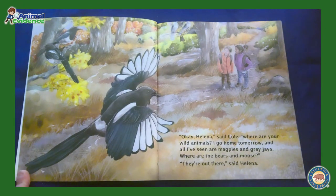Okay, Helena, said Cole. Where are your wild animals? I go home tomorrow, and all I've seen are magpies and gray jays. Where are the bears and moose? They're out there, said Helena.